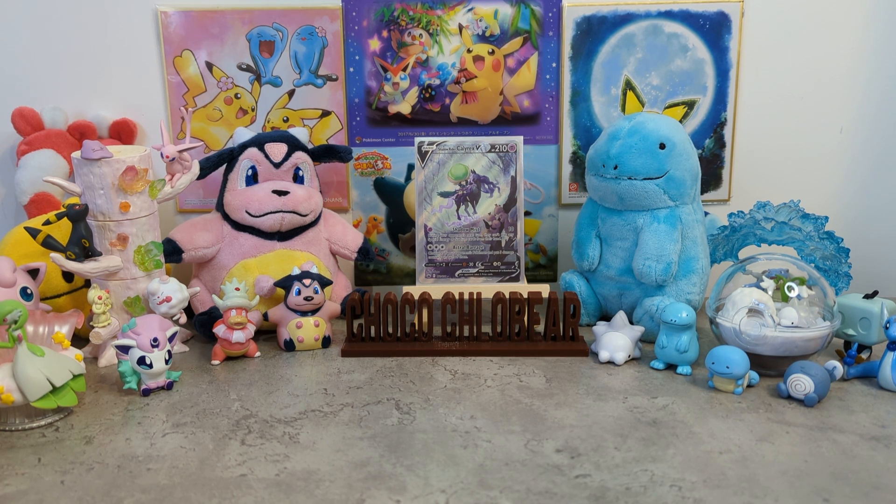Hey guys, it's ChocoClover. Welcome back to the channel and happy Brilliant Stars release day. It is Friday, I've got some of my pre-orders that have arrived. I'm also filming on my brand new phone so I'm hoping it's gonna be okay still. It's looking okay, a little bit wonky still but I'll try and sort that out - it's the tripod.